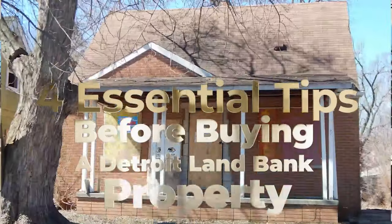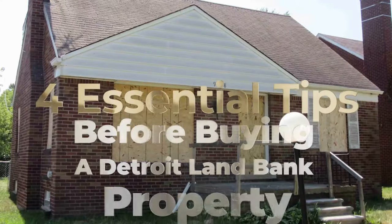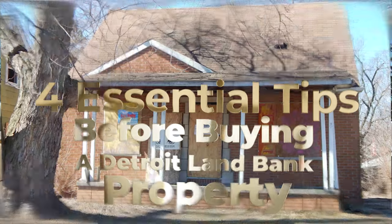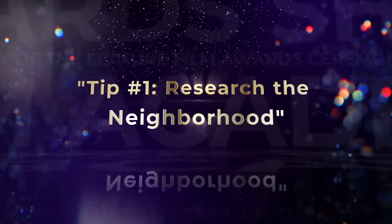Four essential tips before buying a land bank property. Hello and welcome back to the channel everyone, make sure you like, share, and subscribe. I'm Chase Hunter, real estate investor and mentor with a focus in Detroit, Michigan. Today we are diving into the exciting world of Detroit land bank properties. If you're considering investing in one of these properties, I'm going to share four major tips that you absolutely need to know before making a move.